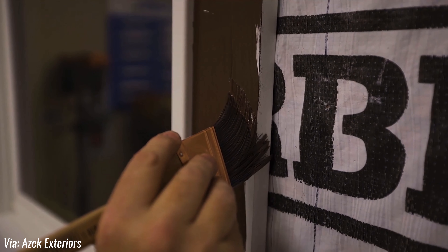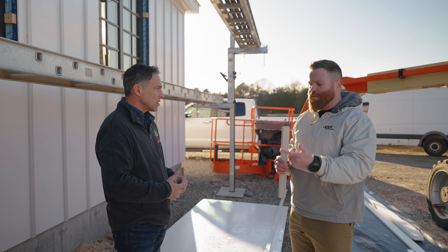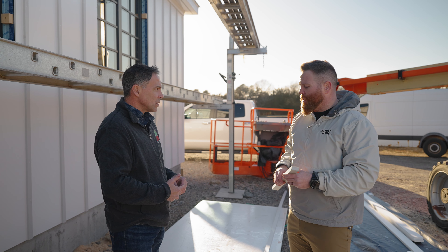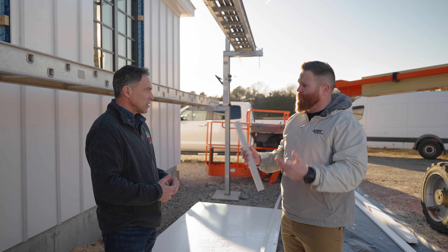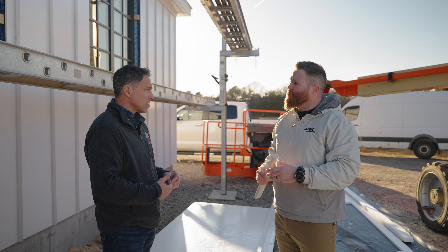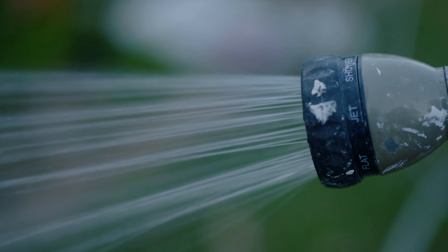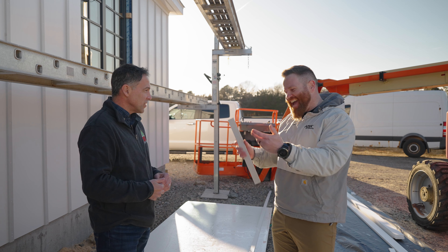You talk about it keeping it whiter — is that a UV inhibitor of some sort, and does it matter what side of the house it goes on? There's no limitation with PVC — it can go anywhere, and the additives are there to preserve the product and keep it white. Where with fiber cement, wood, and other competitive products you have to have constant upkeep and maintenance, with PVC it goes up white and stays white for a long period of time. Do you ever need to clean it? Sometimes you can get some surface mold and that's as simple as taking a hose or a light pressure wash to it and it clears right off — just like your lawn chairs in the back.